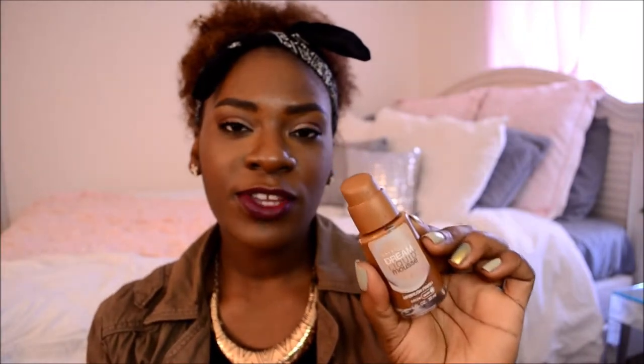The next product is a foundation — the Maybelline Dream Liquid Mousse Foundation, which is supposed to give an airbrush finish, and it really does. I can blend it in nicely, don't need too much, so it's not cakey. It doesn't settle into lines and it lasts a really long time. I have oily skin and this works really well for me. It's in the color Cocoa and it's about seven dollars at Walmart. It also comes with a pump, which a lot of drugstore and even high-end foundations don't include.